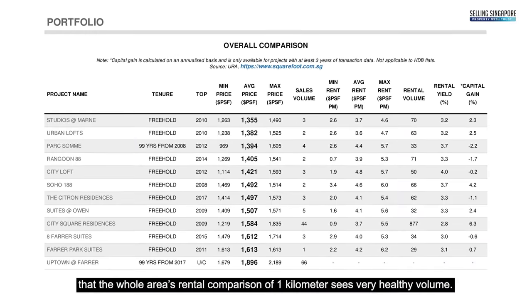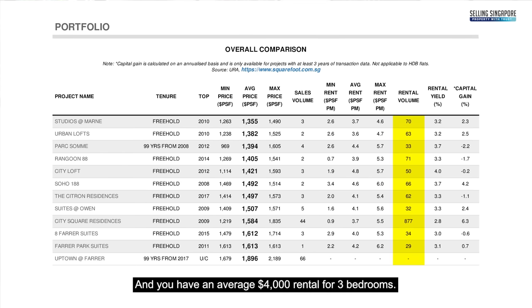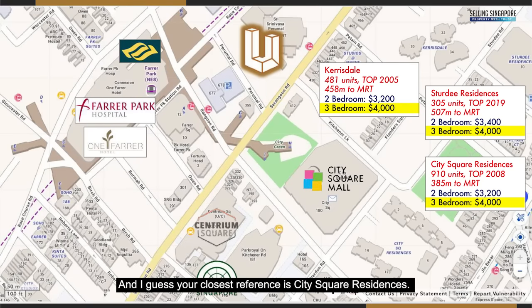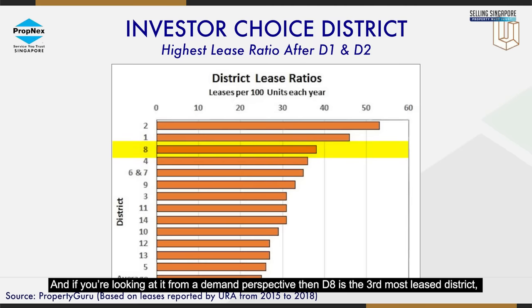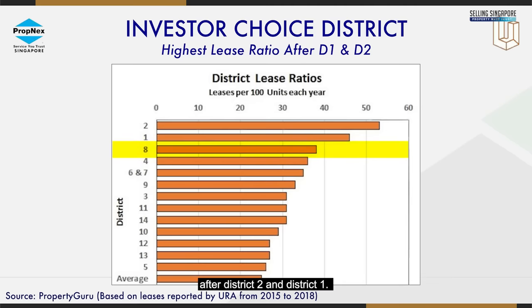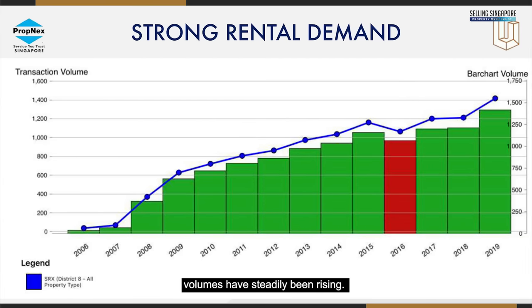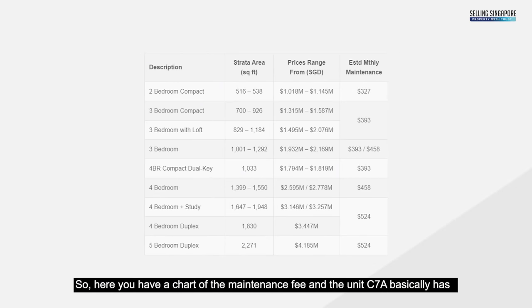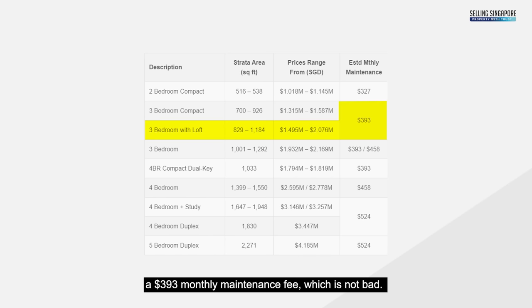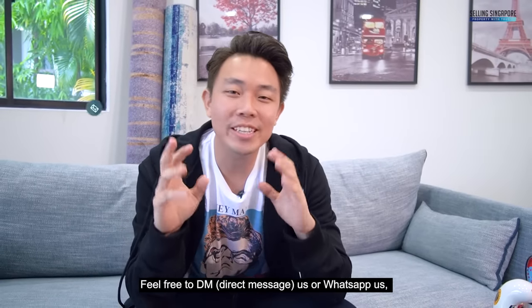Looking at tenantability and rental, the one-kilometre area shows very healthy rental volume with an average of $4,000 per month for three-bedroom units — with City Square Residences as the closest reference. From a demand perspective, District 8 is the third most sought-after district after Districts 1 and 2, and rental contract volumes have been steadily rising over the years. For unit C7A specifically, the monthly maintenance fee is $393 with one free carpark lot per household.